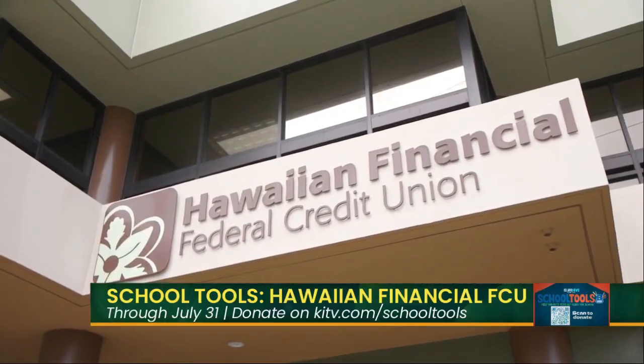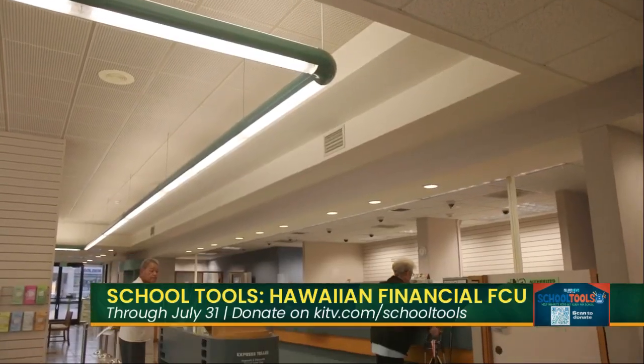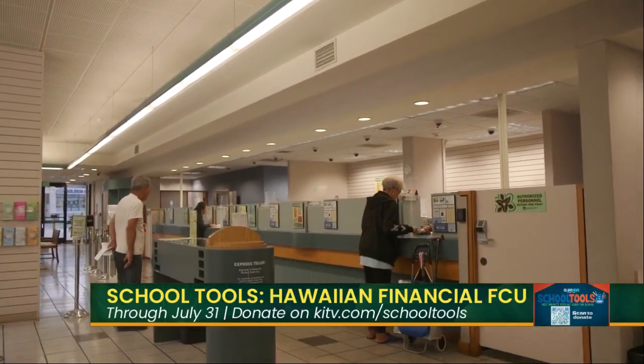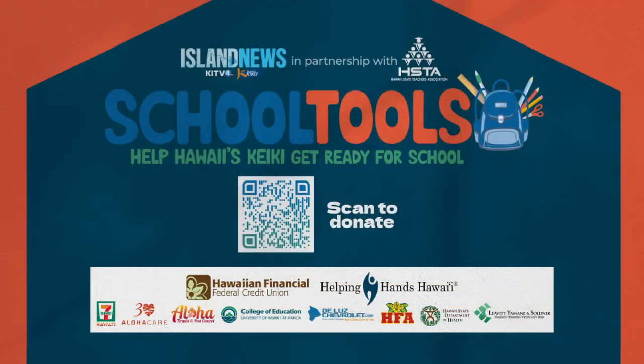That's why they've been a community partner since 1936. We mahalo you again for helping to make a difference for families here in Hawaii by asking our audience to donate school tools. We've extended the deadline — it was originally July 26th, but we're pushing it back to the 31st to give a little more time. Visit KITV.com slash school tools and you can make a gift that can change a child's future. Paulette, Darren, thank you so much for stopping by.